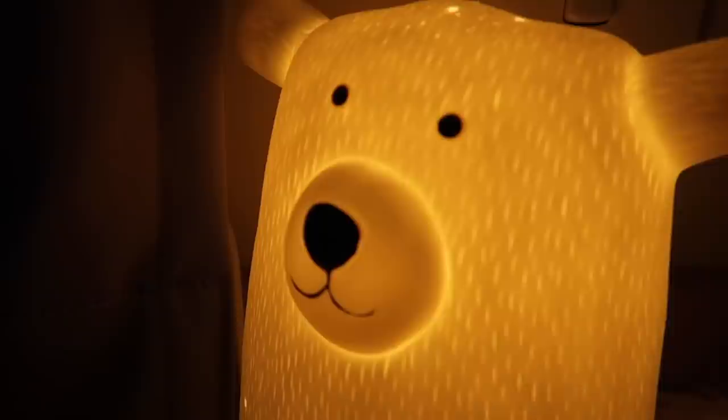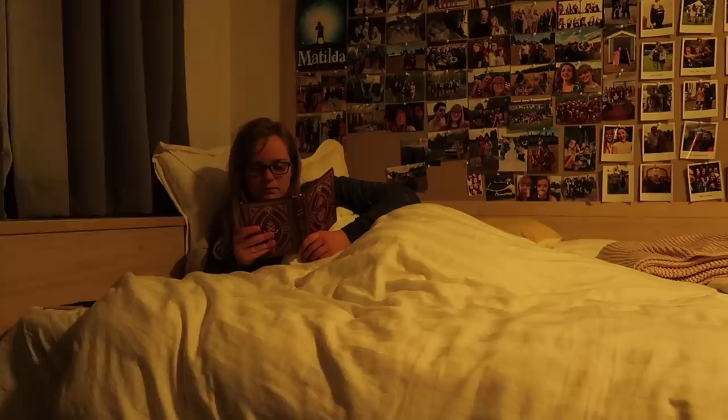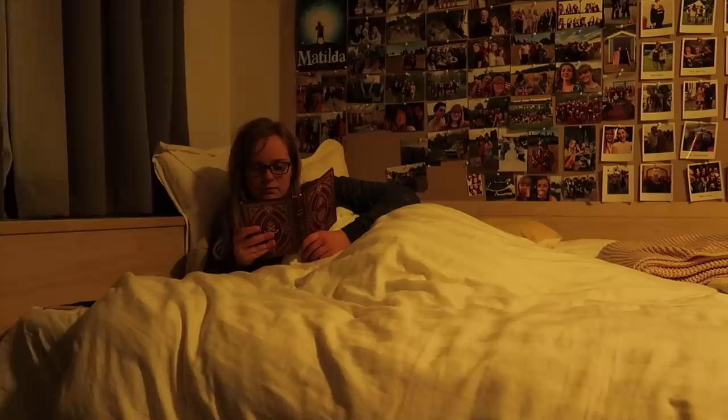Then I get into bed and turn on my little polar bear light and read. I will probably read until about 10:30, and then I will turn off the light and go to sleep.